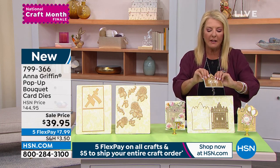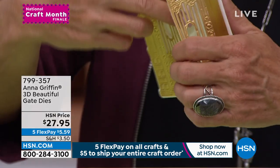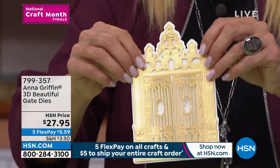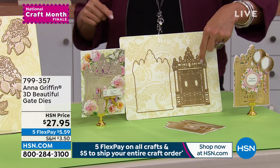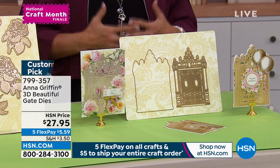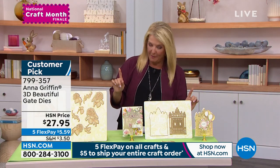This second one is absolutely beautiful. Whether you're using it almost as a garden gate or an entrance to a home with a scene behind it, this is called the 3D Beautiful Gate Dies. You get the outside and also this incredibly intricate interior to make once again just an amazing, really elegant interactive card. That's just a little sneak peek of what's coming up.